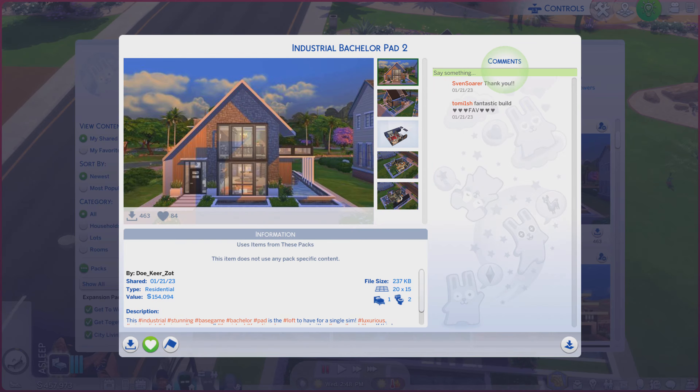Greetings! I am Harry Larry from Gary and this is episode 1762 of The Sims 4 Gallery Lots. This particular lot is called Industrial Bachelor Pad 2. It is on the 20x15 lot.